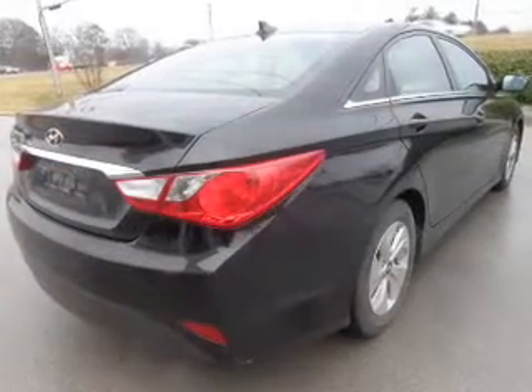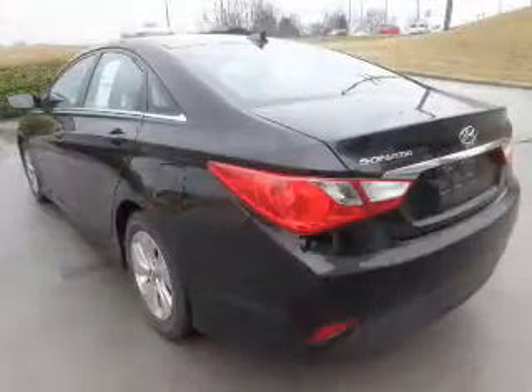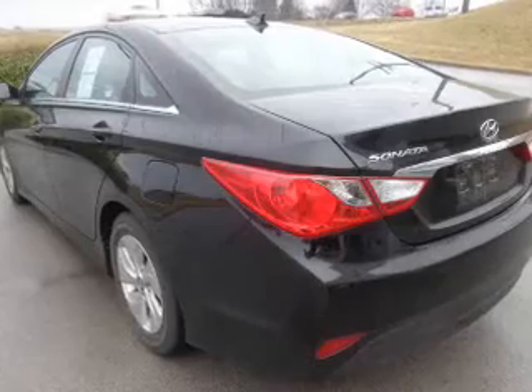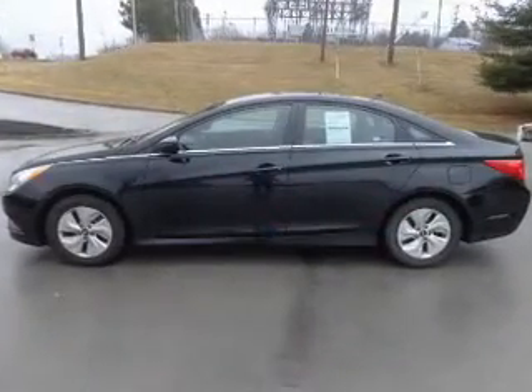The features include blind spot sensors, an alarm system, keyless entry, independent suspension, brake assist, traction control, stability control, daytime running lights, and anti-lock brakes.